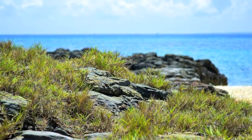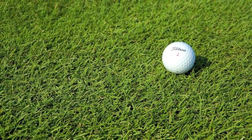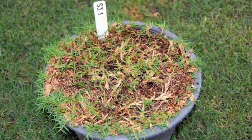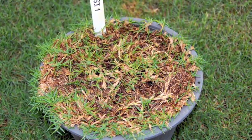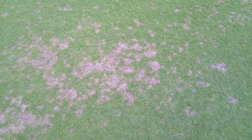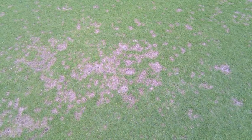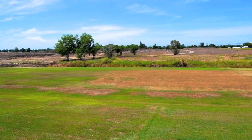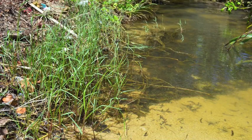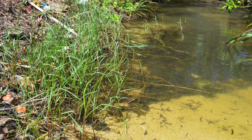Zoysia matrella, or manila grass, should be used more in Southeast Asia, and seashore paspalum should be used less. Seashore paspalum is more susceptible to damage from insects, it's also more susceptible to damage from fungal diseases, and it's less tolerant of drought. This goes back to where we find it growing naturally — in tidal swamps. We find that the characteristics of the grasses as turf can be traced back to where we find them growing in nature. So we'll see you next time.